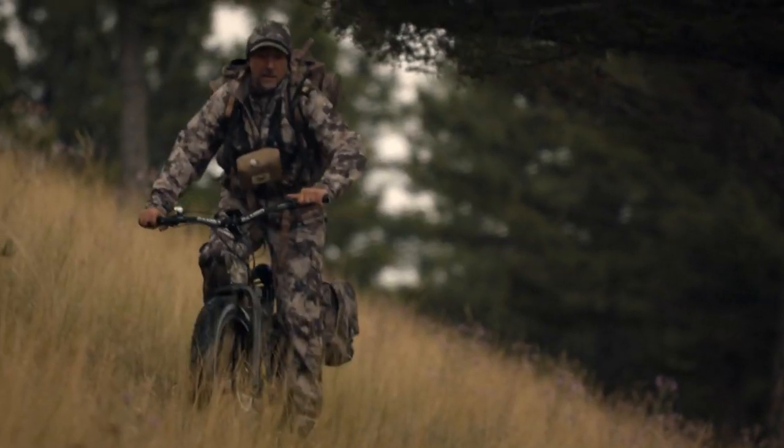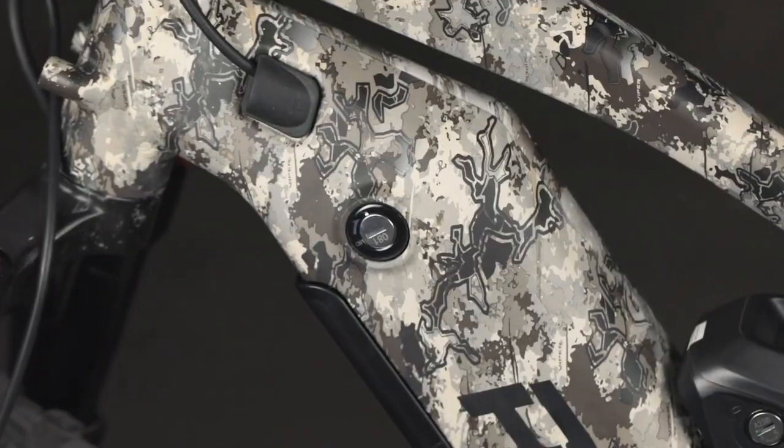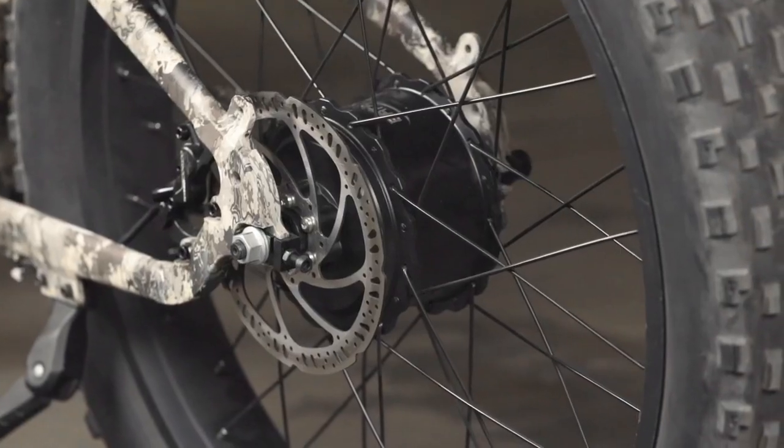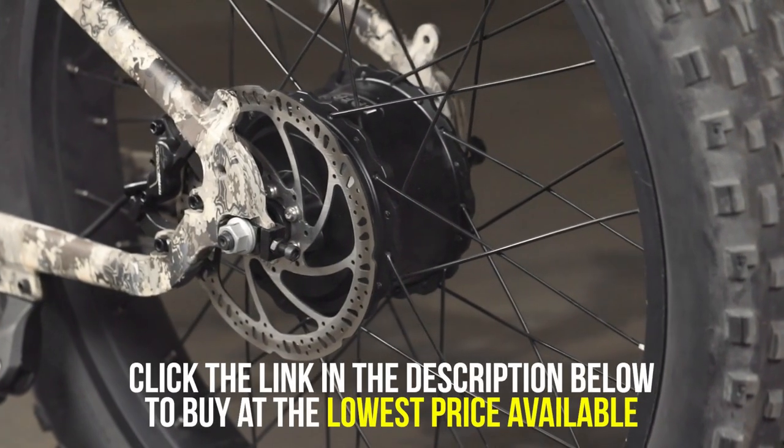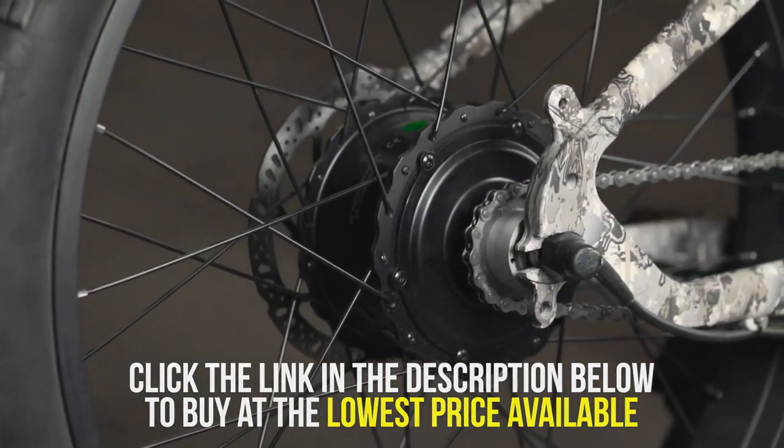Much like any other Rambo hunting electric bike models, it comes with a lightweight aluminum frame and camouflage design, giving it that combat-ready appearance. One unique feature it has is that it gives you the option to switch between front and rear wheel drive for an all-around extreme condition riding experience.